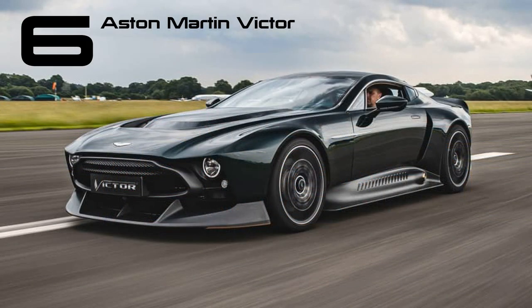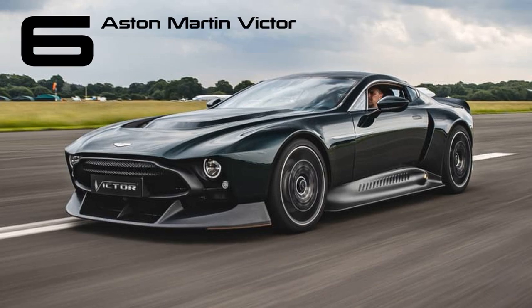This unique one-off, boasting 836bhp and a manual gearbox, utilized the chassis from the 177 and featured a refined version of its engine. Crafted as a tribute to the V8 Vantage of the 70s and other robust Astons from that era, rumors suggest that the owner paid approximately £5 million for this extraordinary car.